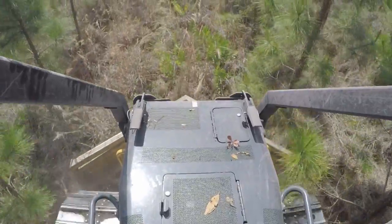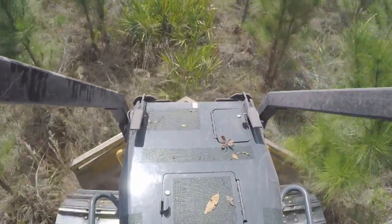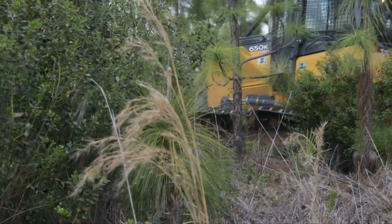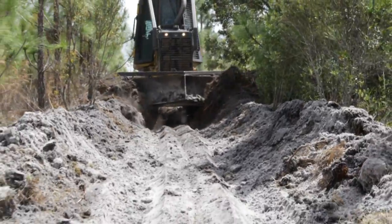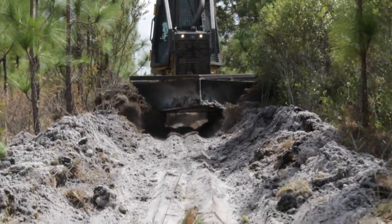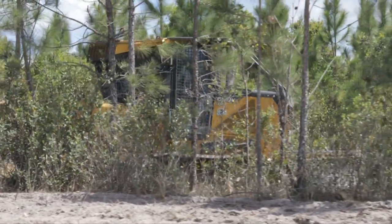You cannot buy a firefighting dozer out of what we call the state term contract — it has to be done in an ITV. So Deere sets those tractors up special for us, so it's not just a construction tractor that I could buy every day off of the state term contract.